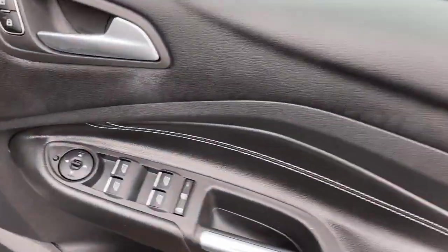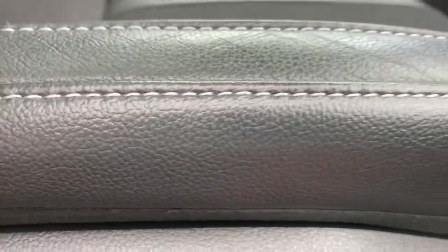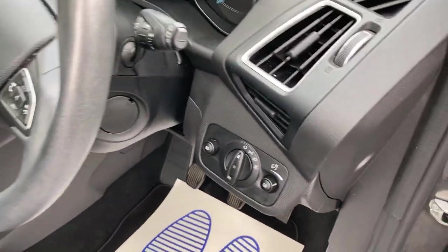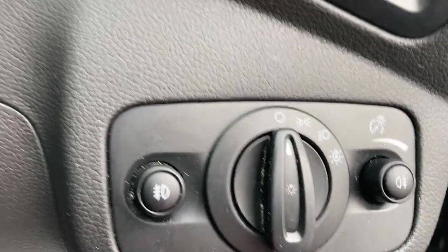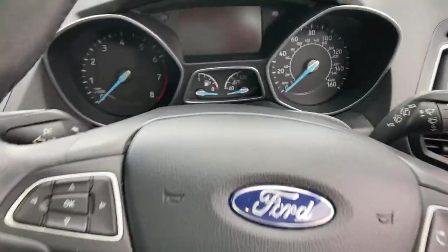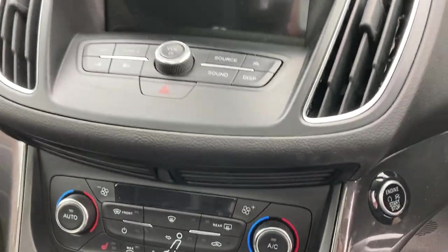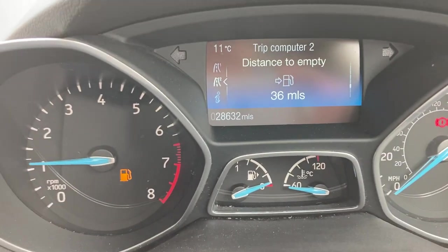Stepping inside the car itself, you're presented with electric windows all around and electric folding mirrors — push that and they fold in. It still has the original stickers on there. The seat is electric so you can adjust it forward, backwards, up and down. You've got lumbar support in there as well. The vehicle has keyless entry and is supplied with two keys. To start the car, simply put your foot on the clutch and hold down the start button for a couple of seconds. The vehicle has done 28,632 miles — super low miles.